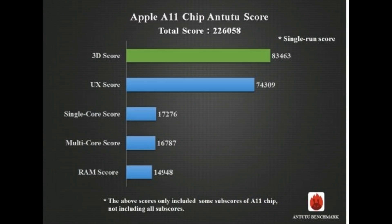AnTuTu officially announced the benchmark result of A11, which scored an amazing 226,058 points. Once again Apple defeats all the Android smartphones, which is a shame for ARM CPUs. Apple continues to make great improvements each new generation and crosses limits, but ARM never gets that much improvement in the processor lineup and continues to disappoint. Unlike Geekbench, AnTuTu's score didn't have an overwhelming gap, but still a significant one.